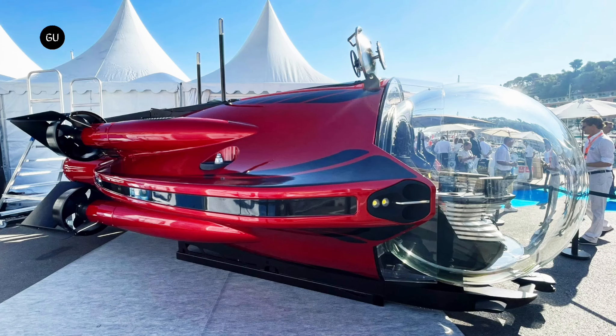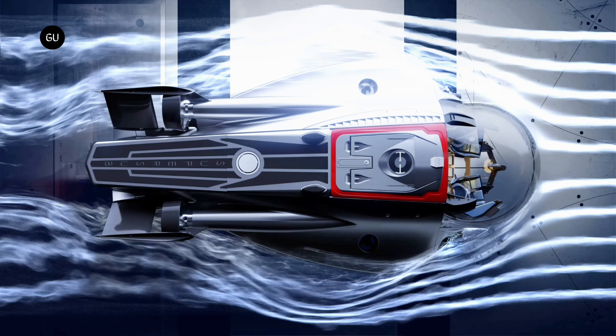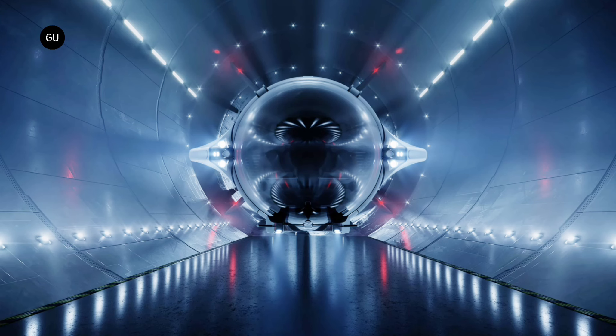With a starting price tag of roughly $5.5 million, the super sub is definitely a high-ticket item. But for those who can afford it, it offers the most advanced and luxurious underwater marine experience on the market today. The first unit is scheduled for delivery at the end of 2023, with additional units becoming available in 2024. For anyone seeking the epitome of underwater luxury and performance, secure your spot for this once-in-a-lifetime underwater adventure and join the elite club of super sub owners.